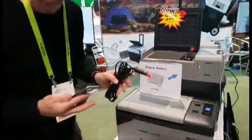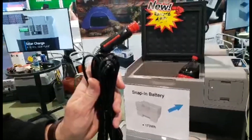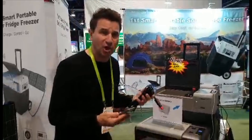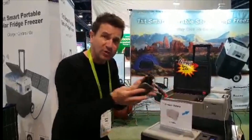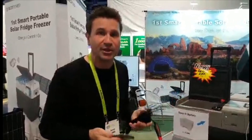There are three ways to charge the unit: 12 volt, AC, DC, or using our solar panels. In fact, you can use any solar panels to charge the unit. It takes about four to six hours to charge, and then you have 10 to 15 hours use of the unit.